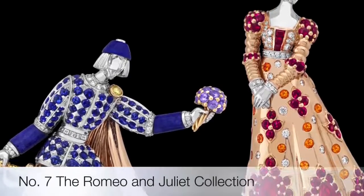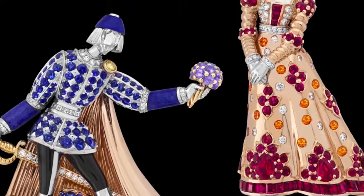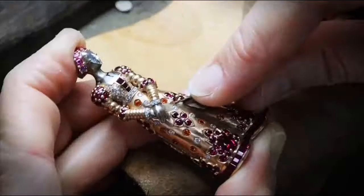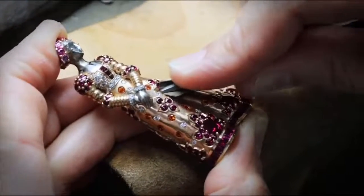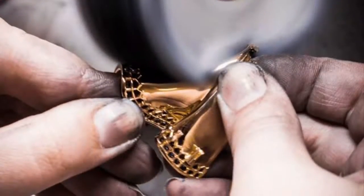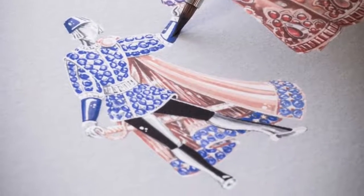Seventh on the list is the Romeo and Juliet jewel collection — a tribute to the lovers from William Shakespeare's play. The duo of Romeo and Juliet clips is one of the most figurative pieces in the collection. Thanks to remarkable three-dimensional craftsmanship, the two figures seem to come to life in this romantic scene. The two clips are made of white gold, rose gold, yellow gold, black lacquer, rubies, colored sapphires, spessartite garnets, lapis lazuli, and white and yellow diamonds.